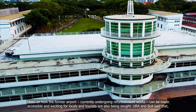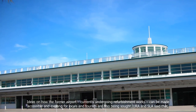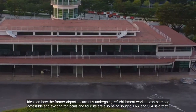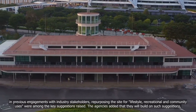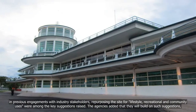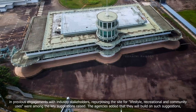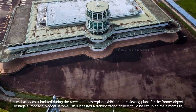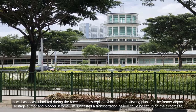Ideas on how the former airport, currently undergoing refurbishment works, can be made accessible and exciting for locals and tourists are also being sought. URA and SLA said that in previous engagements with industry stakeholders, repurposing the site for lifestyle, recreational and community uses were among the key suggestions raised. The agencies added that they will build on such suggestions, as well as ideas submitted during the Recreation Master Plan exhibition, in reviewing plans for the former airport.